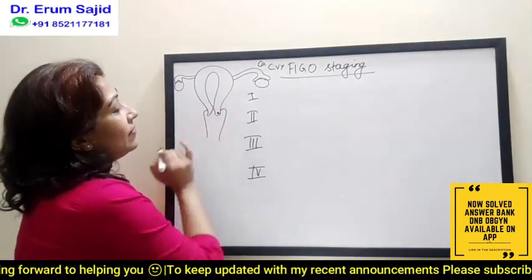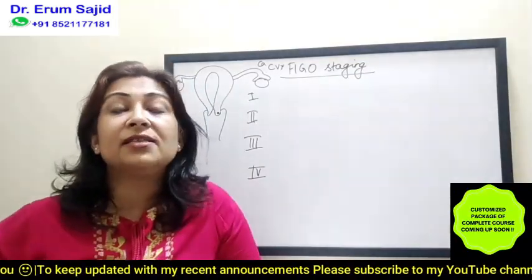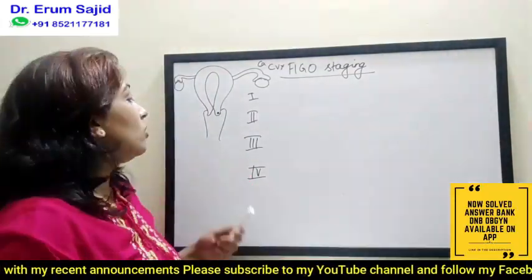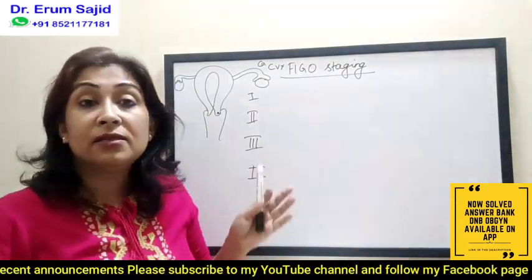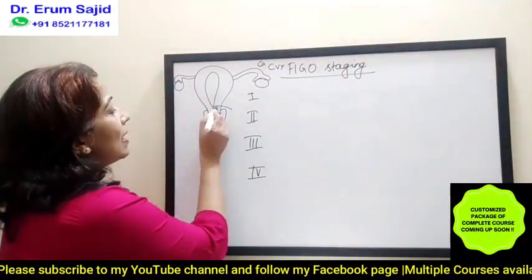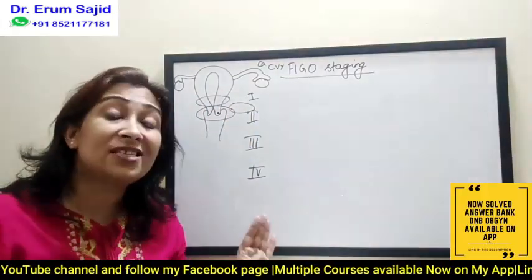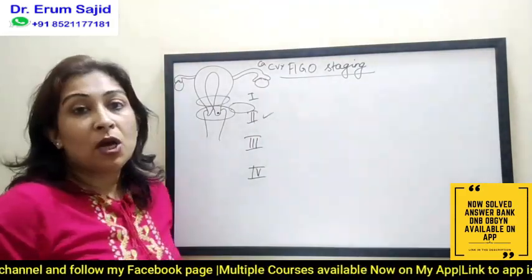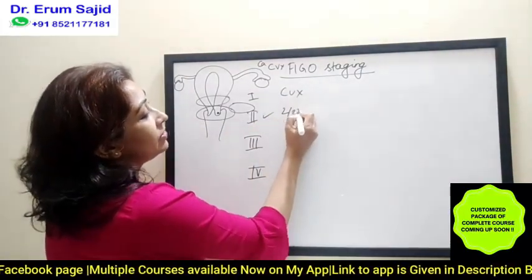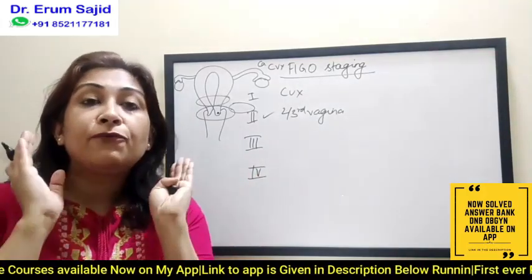So just imagine it's a CA cervix — this is where the cancer is developing. CA cervix spreads through the lymphatic route and hematogenous route. Now, if it has to spread further, it will first go to the vagina, or to the uterus, or to the parametrium — that's the closest spread, which is stage two. Stage one is exclusively limited to the cervix. Stage two involves the upper two-thirds of the vagina.